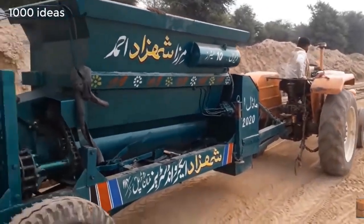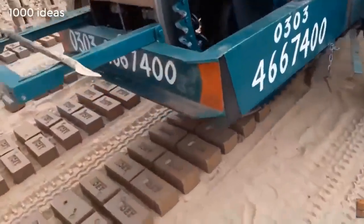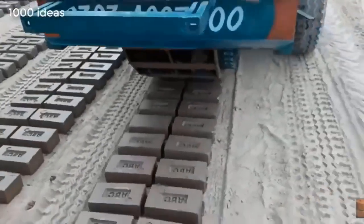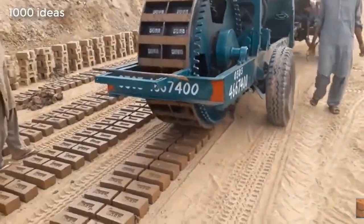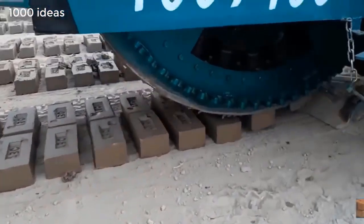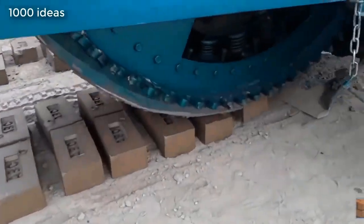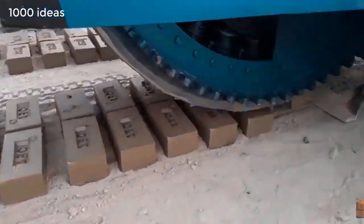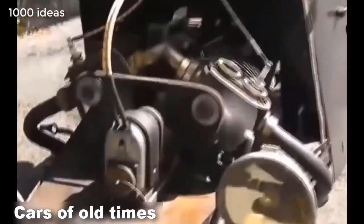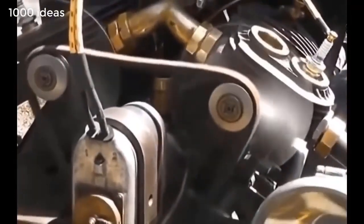This is a traveling brick making machine that forms bricks from clay and other additives. As time goes on, technology is modernized and improved — machines of the old years amaze with their simplicity and power.